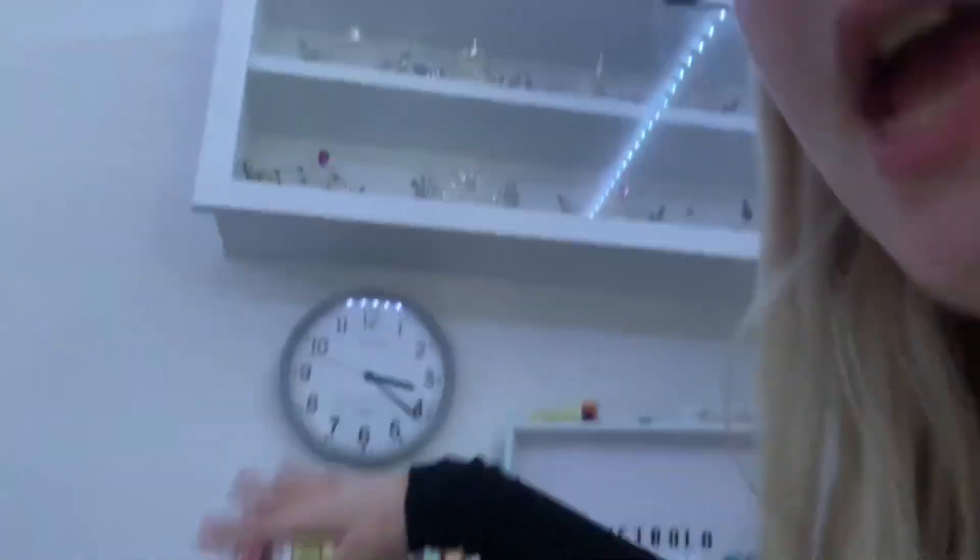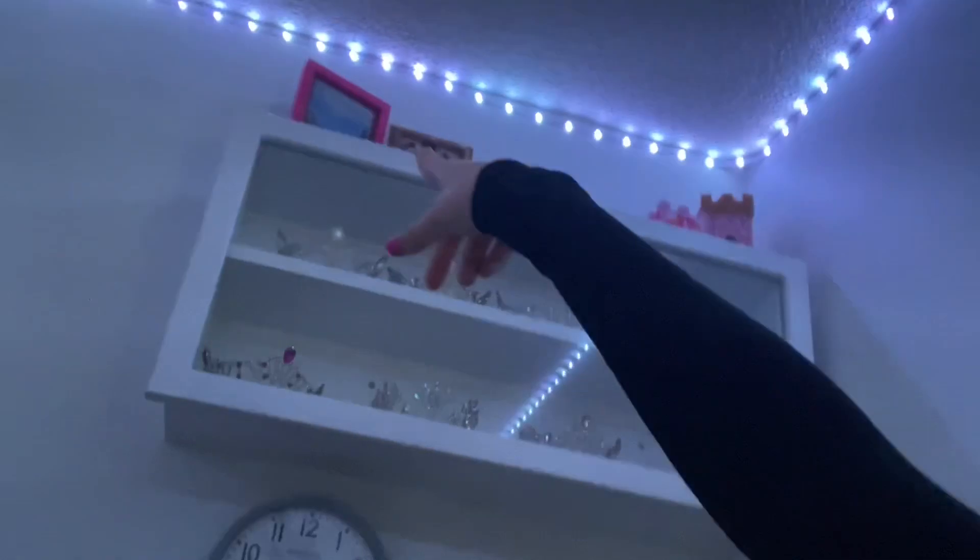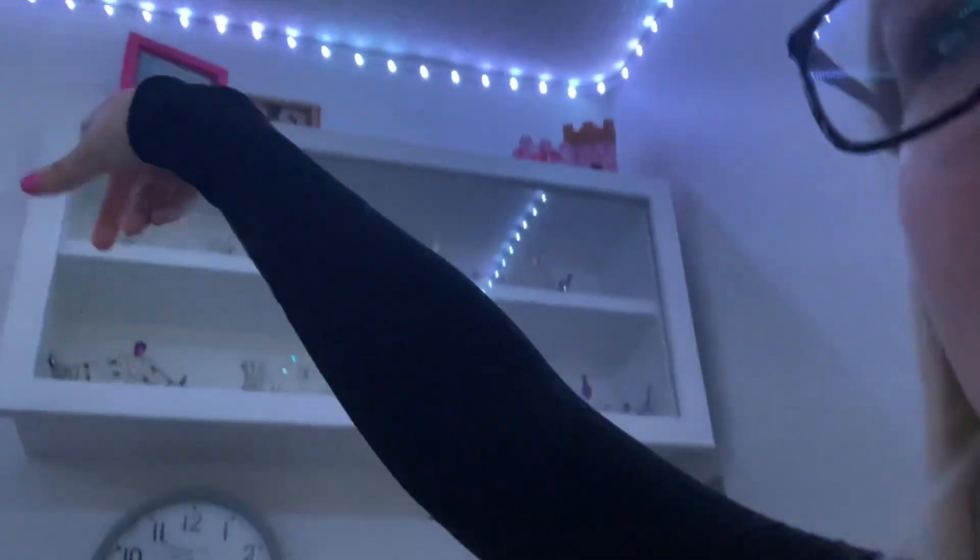Over here I have my drawers and my record player is up there with all of my books. My crown box is up there too, and I have a little castle I painted, and then Willa my counter princess, and then a picture of Disney, because why not.